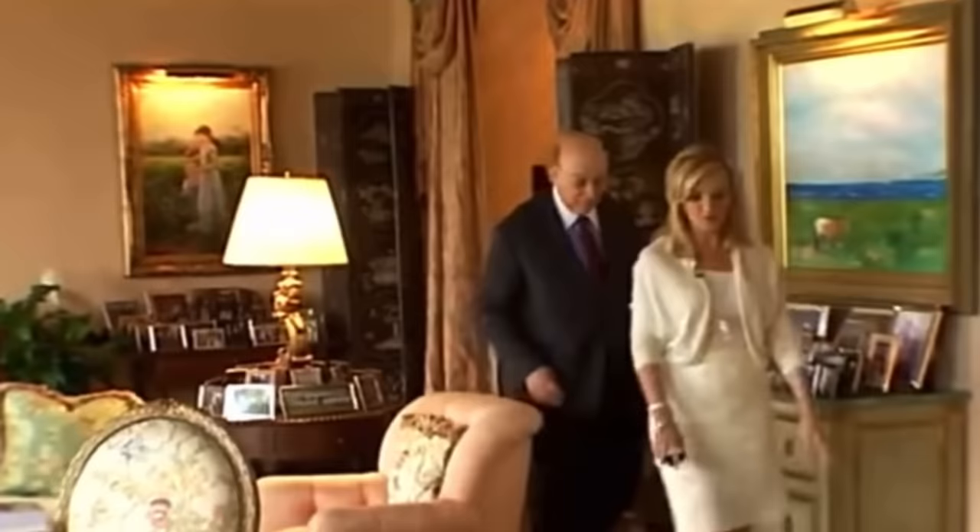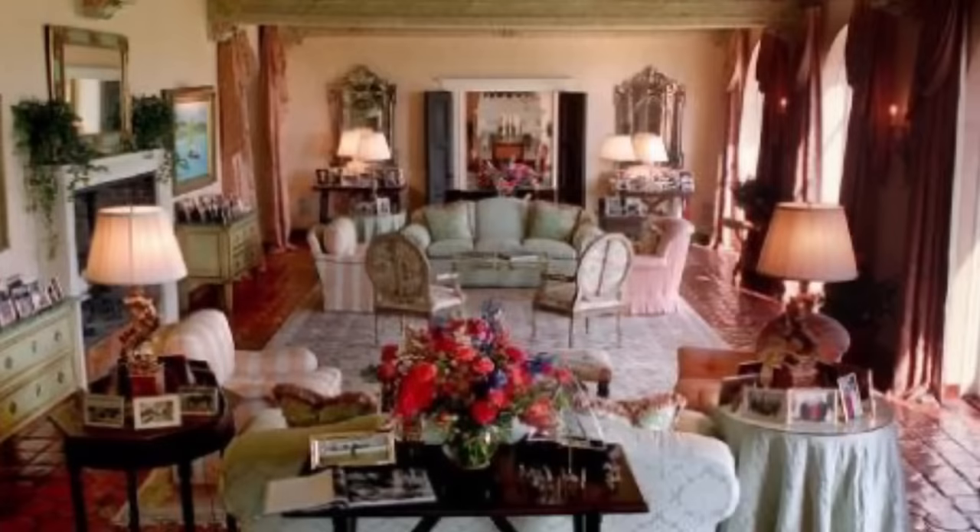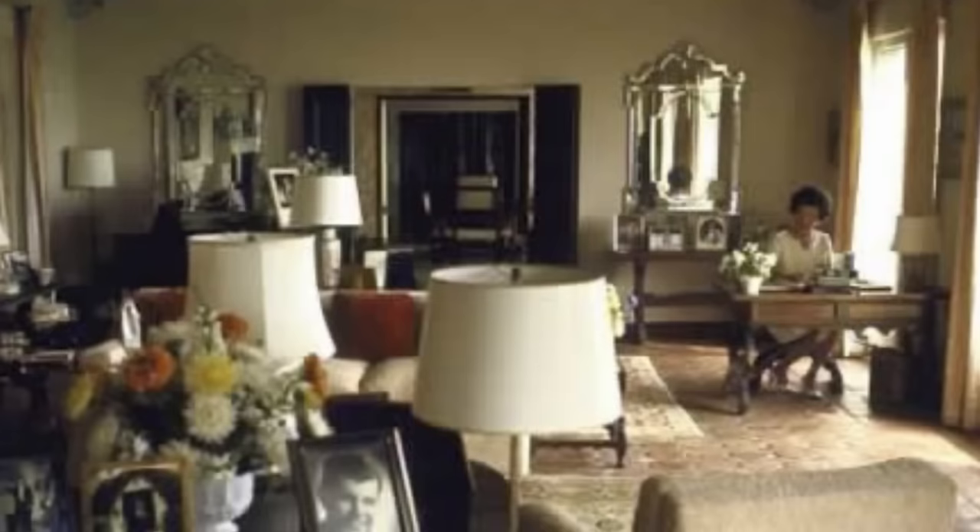Stepping into the main drawing room, this is the largest entertaining room in the home. Here we can see the original terracotta floors and beautiful wood beamed ceiling. The beautiful glass doors have a view directly onto the Atlantic Ocean, and we can see how the room looked originally when it was owned by the Kennedy family.